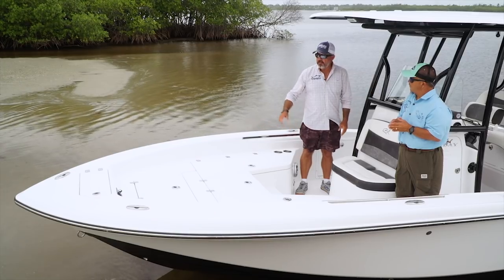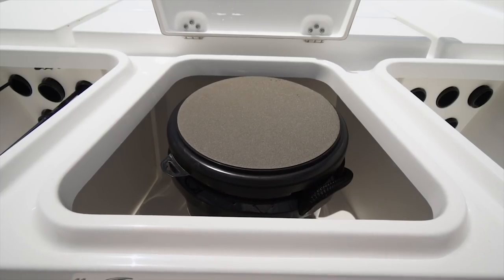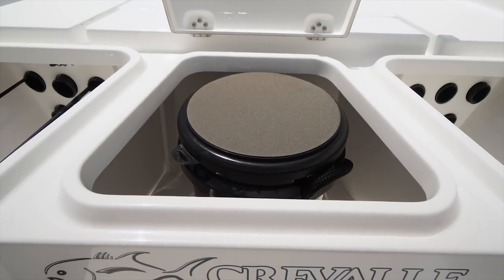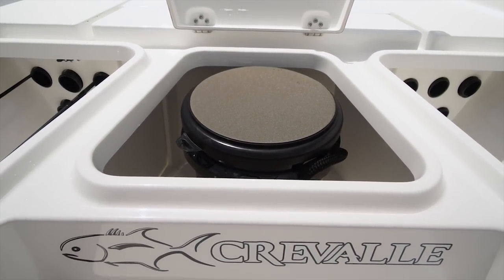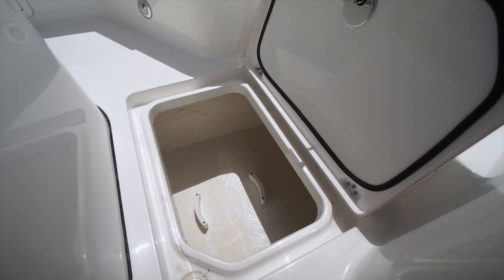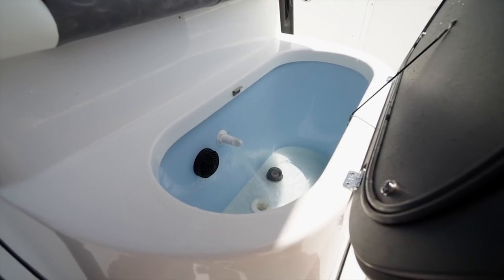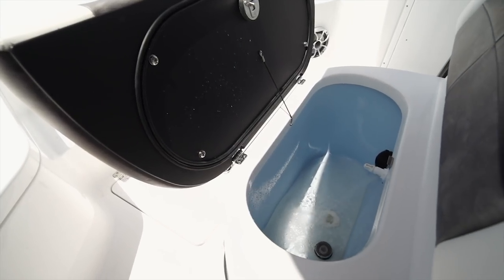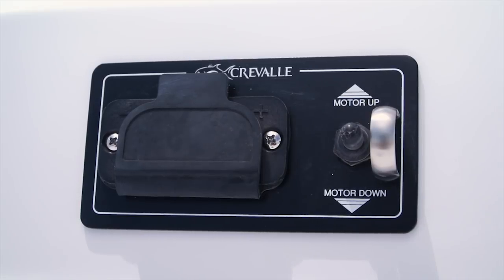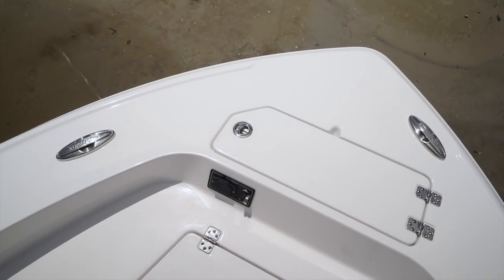It doesn't stop there. There are three different storage boxes here also — one in the center deck, another one deep, and another one right here. They're tall enough to put buckets in for cast nets. You can just fit a ton of gear in all this storage space. There's also a baitwell underneath this seat. This boat comes pre-wired for a trolling motor, there's a trim switch for the main motor right up there, and offset cleats so you can put the trolling motor in without dealing with cleats.